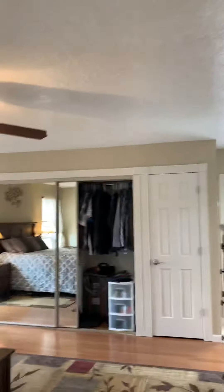That is the house. Now I'm going to walk out of the master to the backyard.